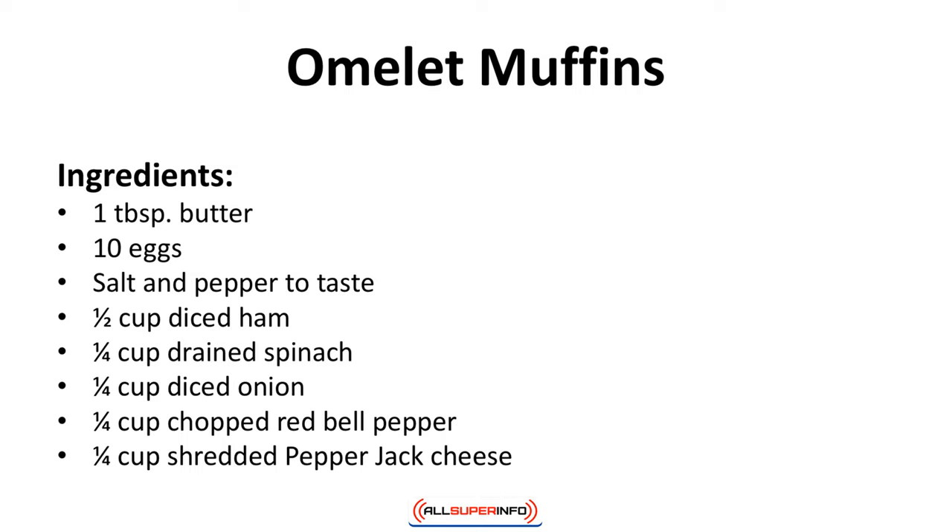Omelette muffins. Make plenty of these ahead of time — they'll go fast. Ingredients: 1 tablespoon of butter, 10 eggs, salt and pepper to taste, a half cup diced ham, a quarter cup drained spinach, a quarter cup diced onion, a quarter cup chopped red bell pepper, a quarter cup shredded pepper jack cheese.